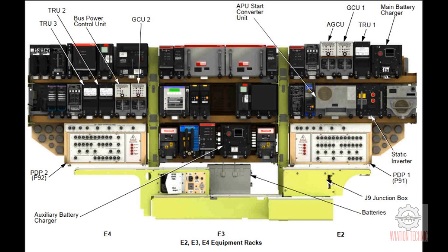The J-9 junction box has these components: static inverter RCCB, auxiliary battery RCCB. Transformer rectifier units, TRUs, change 115 volts AC power to 28 volts DC power. There are three transformer rectifier units: TRU-1, TRU-2, TRU-3. Generator control units, GCUs, control generator power quality. They also let the GCBs close when system operation is correct. There are three GCUs: GCU-1, GCU-2, and AGCU.